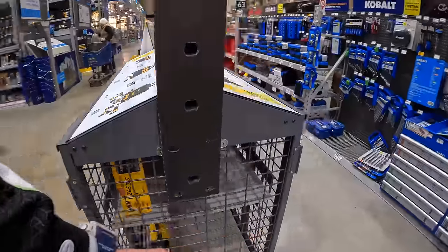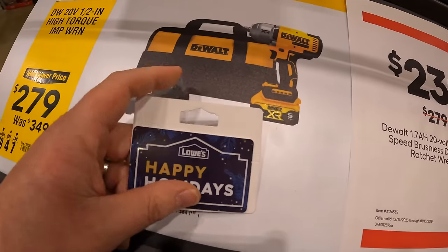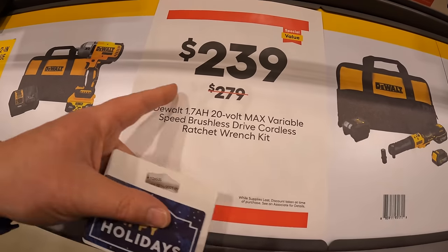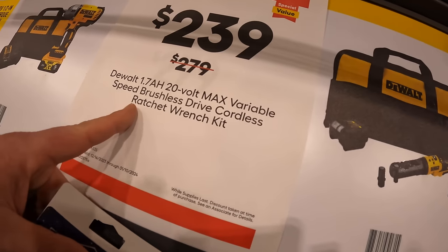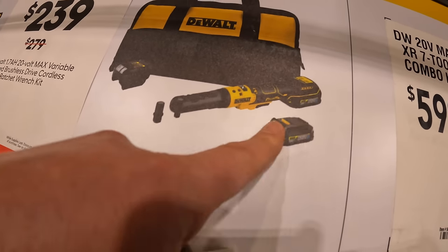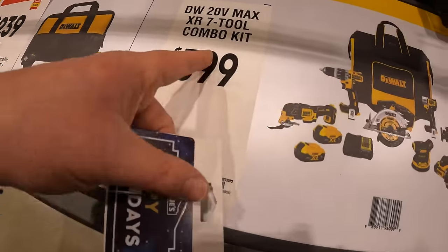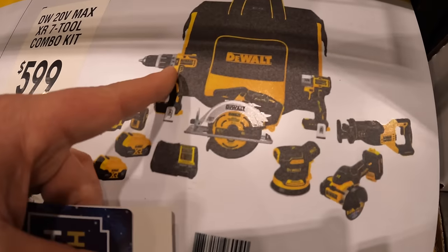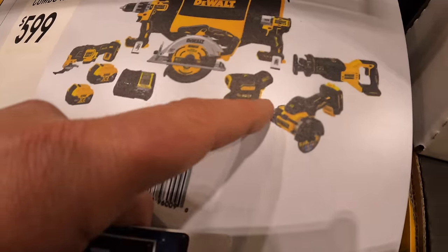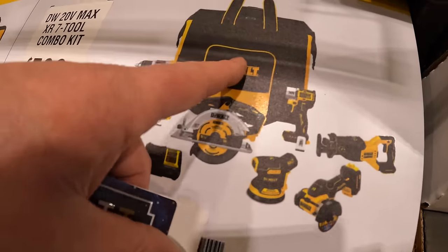For DeWalt, they do have for $279 the high-range impact wrench as a kit — comes with a 5-amp-hour battery, charger, and a bag. $239 for their ratchet, which comes with two 1.7-amp-hour oil-resistant Power Stack batteries. $599 for their 7-tool combo kit: oscillating tool, hammer drill, 6.5-inch circular saw, two 5-amp-hour batteries, a charger, orbital sander, 3-inch cutoff tool, reciprocating saw, DCF845 impact driver, and a rolling bag.